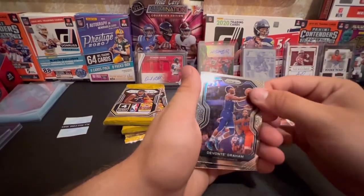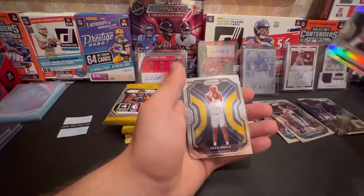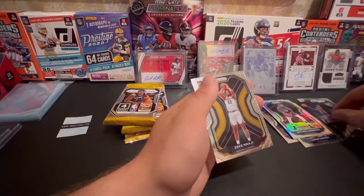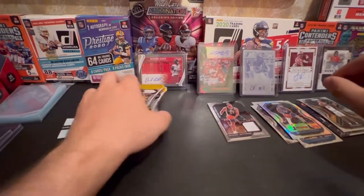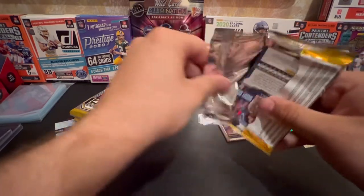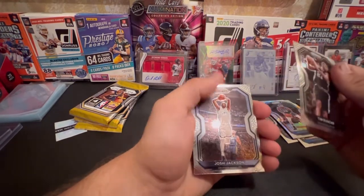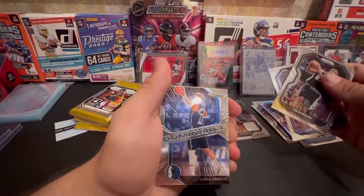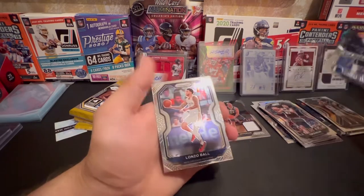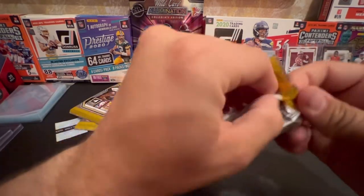We got Devontae Graham. Aaron Gordon. Mitchell Robinson. And Zeke Najee - it's an interesting one, it's a rookie. We got four more packs. Timmy D. Josh Jackson. Luca Donich. And a nice Alonzo Ball. We got our last three on this Prism.